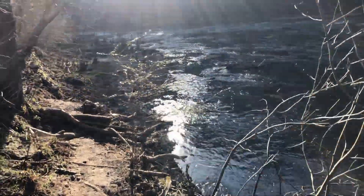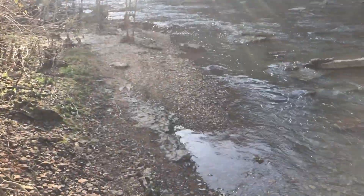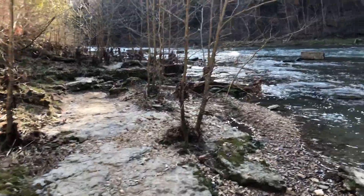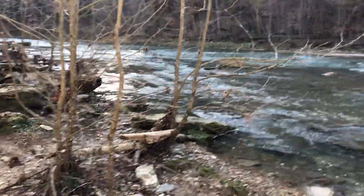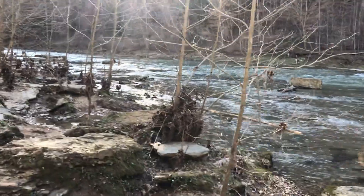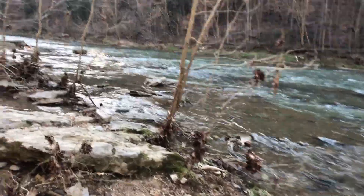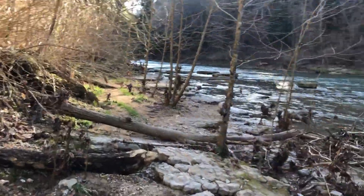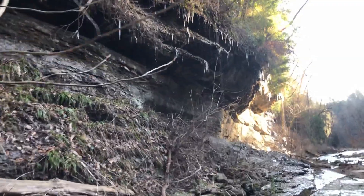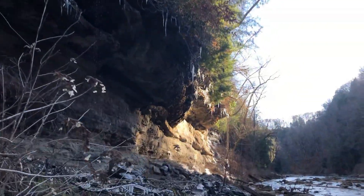We've made it down to the creek side. There's a little pig trail along the shoreline that takes us upstream, so maybe this is what takes us up to the waterfall. It's hard to explain the color of this water — I think it's the slate rock that makes the water a real clean green color. This is in the Cumberland Plateau, Cookeville area. Look at those icicles hanging out there — all that water coming out of the rocks.